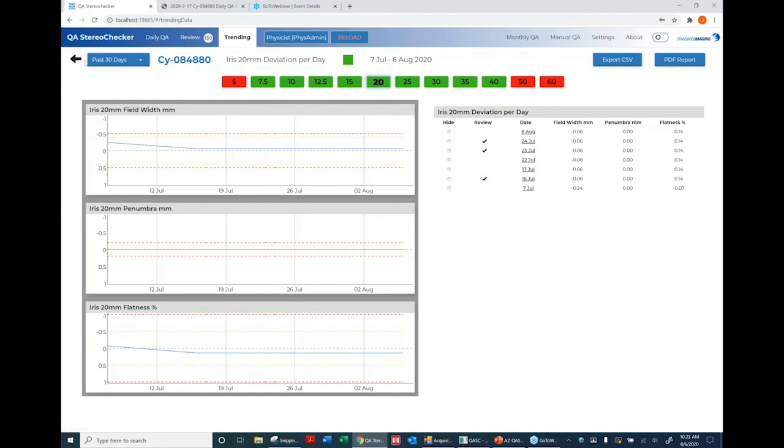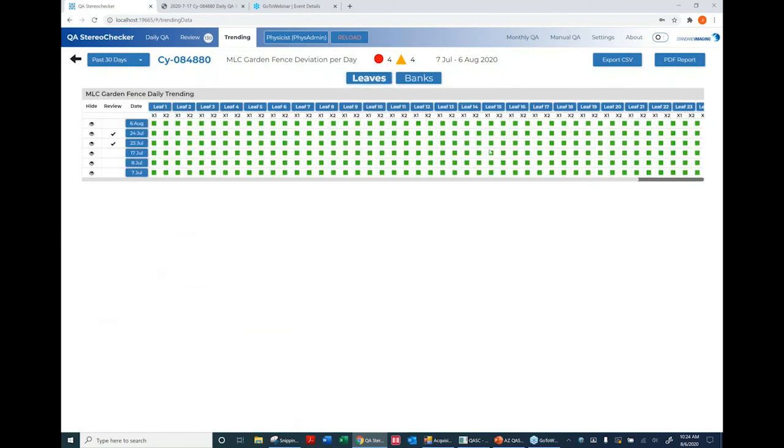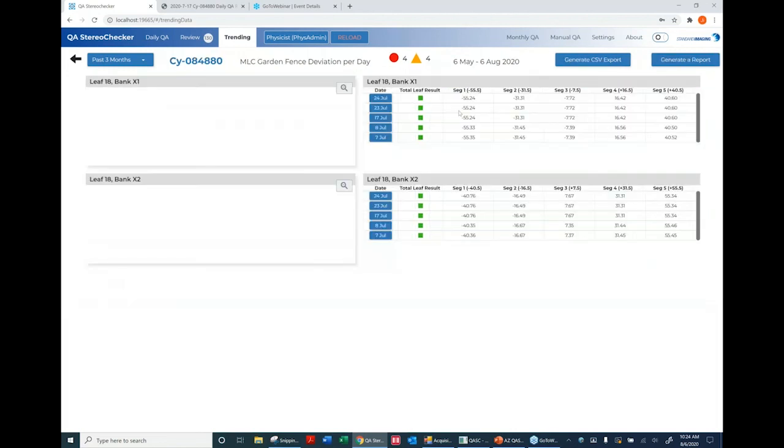The Garden Fence trending is complex given the four criteria Accuray recommends — bank tests and individual leaf tests — resulting in a busy graph, but one that lets you know if anything has gone wrong. You can click on a day to look at that day's data, or click on a leaf pair to get X1 and X2 bank data with tabular data for the selected date range.